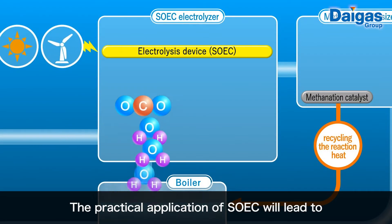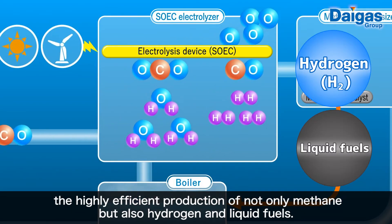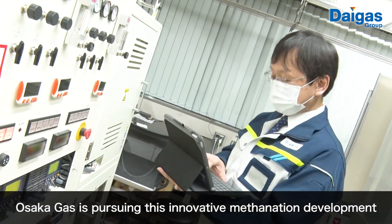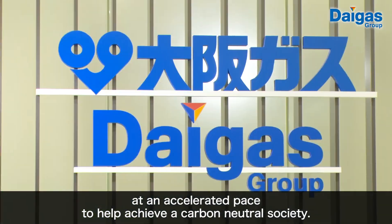The practical application of SOEC will lead to the highly efficient production of not only methane but also hydrogen and liquid fuels. Osaka Gas is pursuing this innovative methanation development at an accelerated pace to help achieve a carbon neutral society.